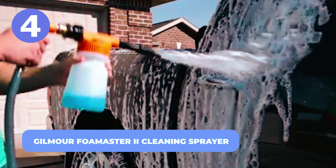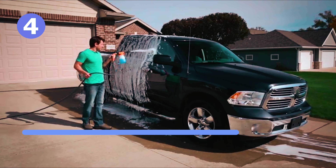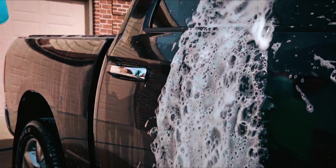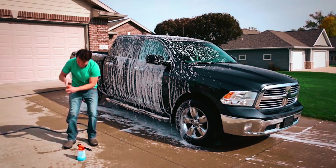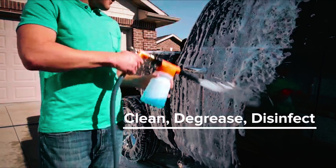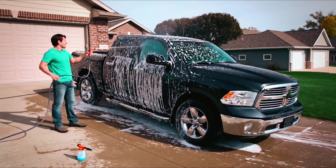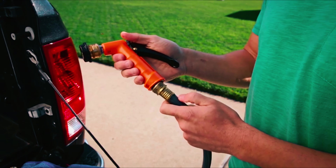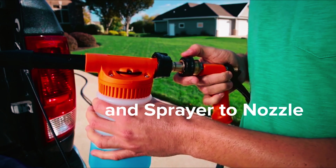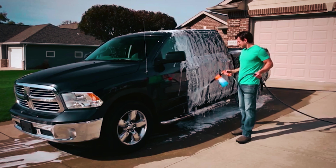Number 4: Gilmore Foam Master II Cleaning Sprayer. Cleaning, degreasing, and disinfecting our cars, trucks, boats, RVs, and more feels good, but mixing the perfect ratio is where we face difficulties. The Gilmore Foam Master II Cleaning Sprayer mixes your chemicals accurately, giving you the perfect ratio that allows for easy, accurate, and consistent cleaner concentration. You also have an option for a fast rinse just by removing the mixing head from the nozzle.